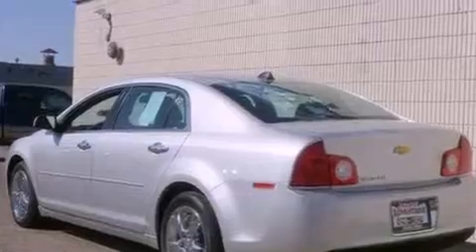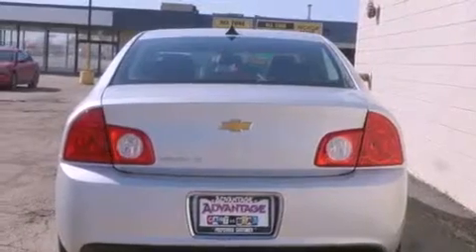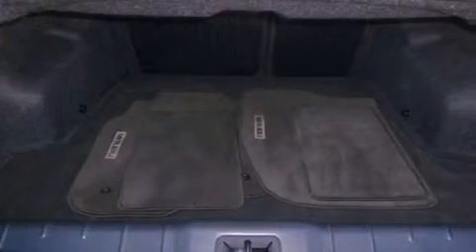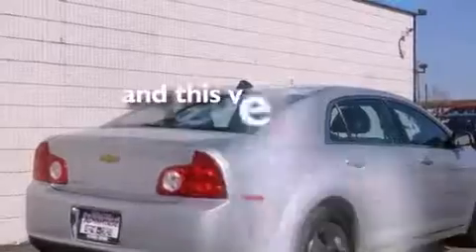Features include a sunroof, a low tire pressure indicator, traction control and stability control systems, a CD player, variable valve timing, an illuminated passenger side vanity mirror, OnStar, an anti-lock braking system, cruise control, and this vehicle has fewer than 25,000 miles on the odometer.